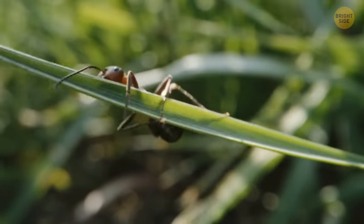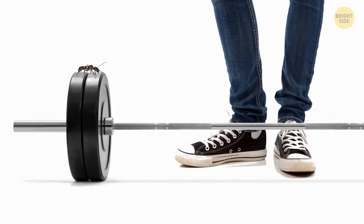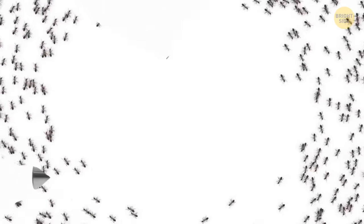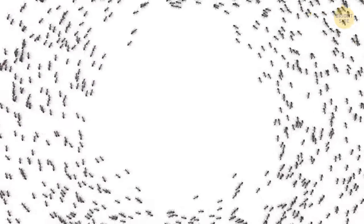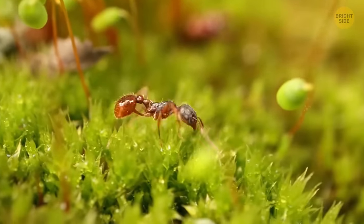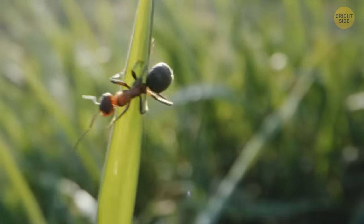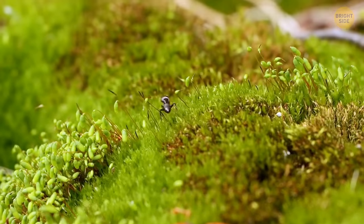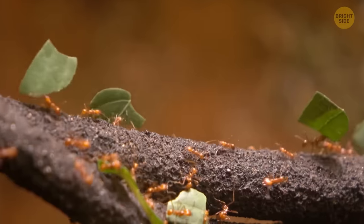Ants are known as hard-working animals, and that's a legit reflection in real life — they can carry up to 20 times more weight than their own body weight. These insects have other noble qualities too. If an ant gets seriously injured, it'll refuse treatment from the colony's paramedic ant. The ant knows that it can't make it, so instead of wasting the colony's resources, it forces the paramedic ant to carry on without it.